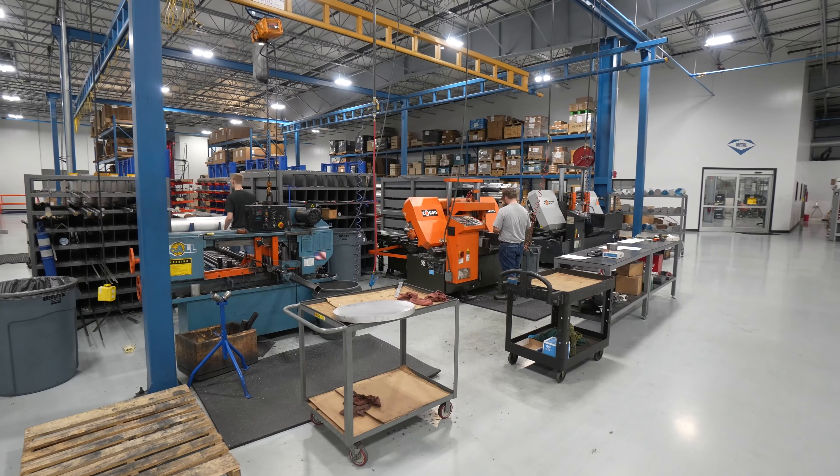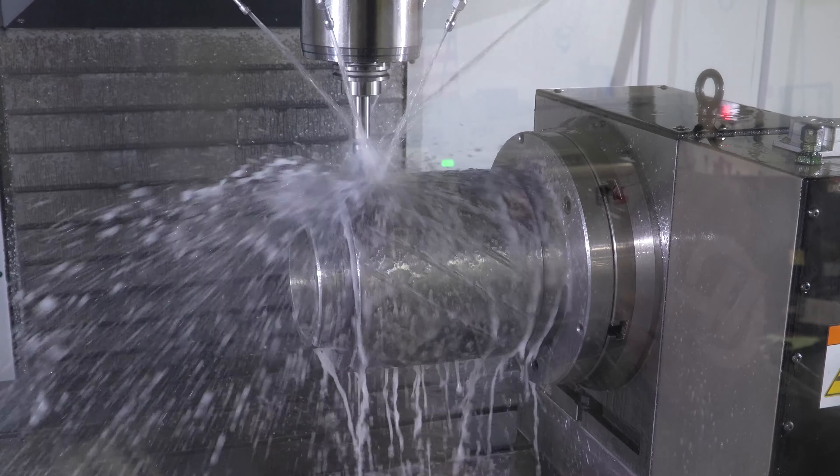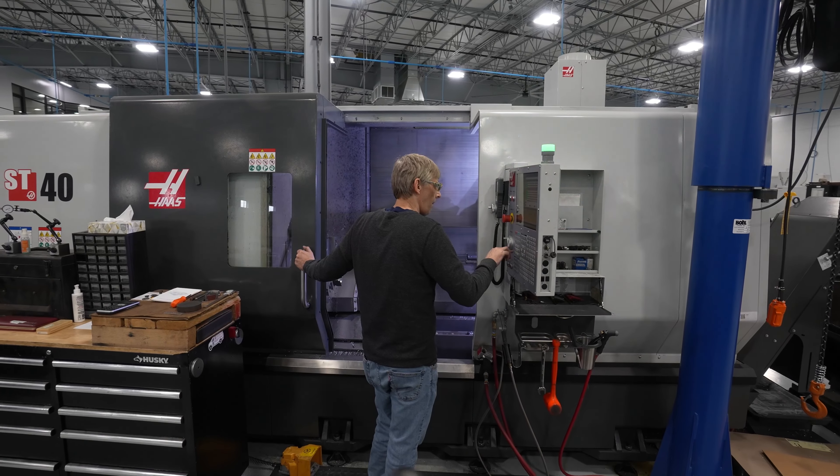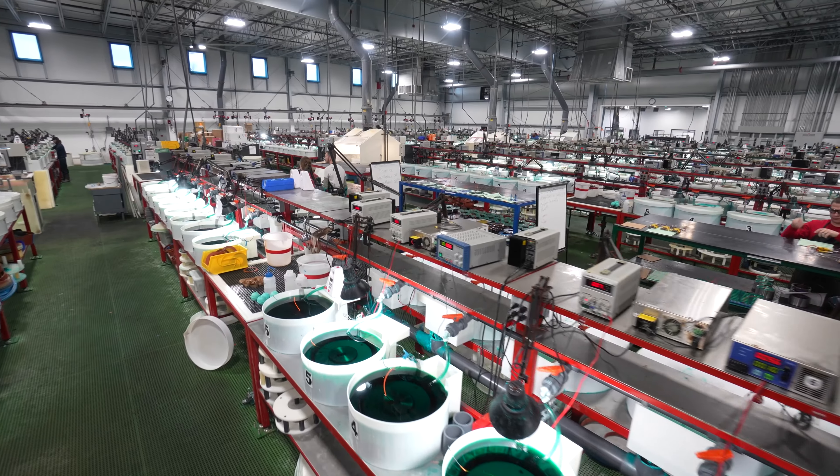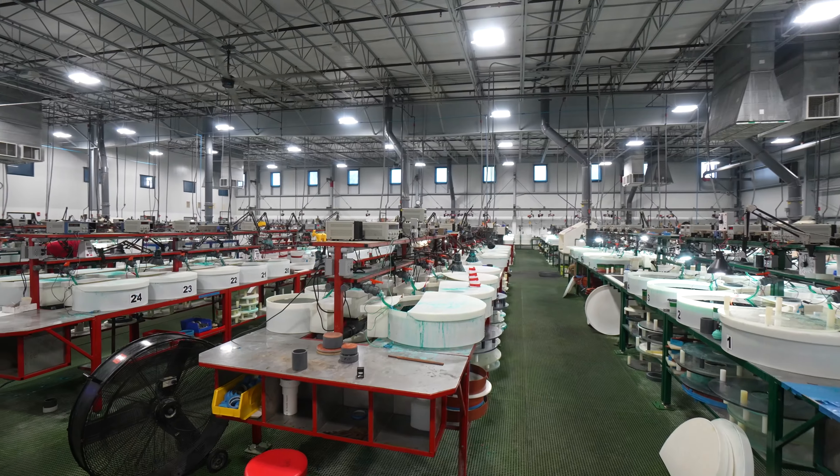We make all the bodies we need for our tooling, for our grinding wheels. We do stuff that's under 10 thousandths diameter and we do stuff up to, I believe, 48 inches on the big side. All these wheels will get diamond or CBN applied to the bodies after the machine work is done.